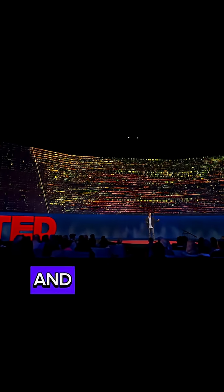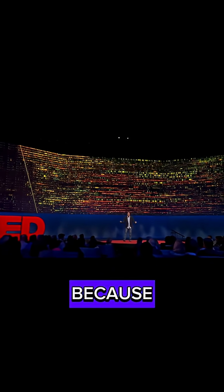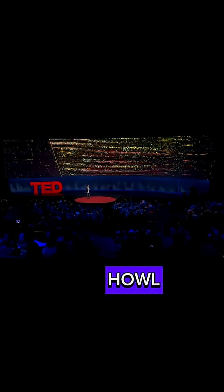Those blobs of color you're seeing are the birds starting to sing their dawn chorus each morning, and it shifts to the right throughout the month. Why? Because daylight is decreasing, and we're learning that wolves mostly howl at night.